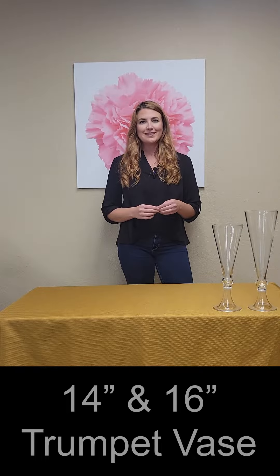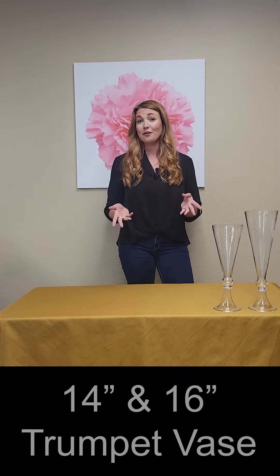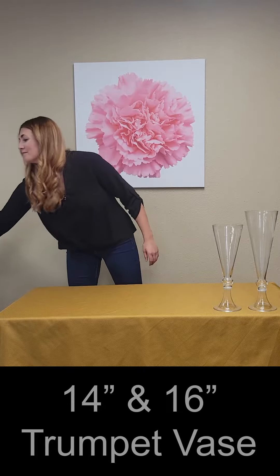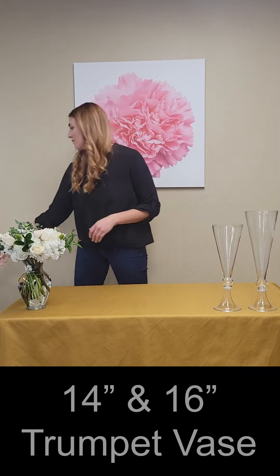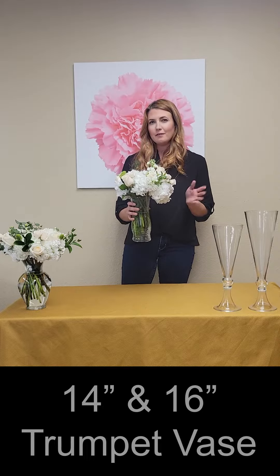You've found the perfect farm fresh centerpieces, but have you thought about the impact vases have on the look and feel of your reception? There's a variety of vases out there, like the simple garden vase for a fuller, compact arrangement, or the standard utility vase for a sleek, classic look.